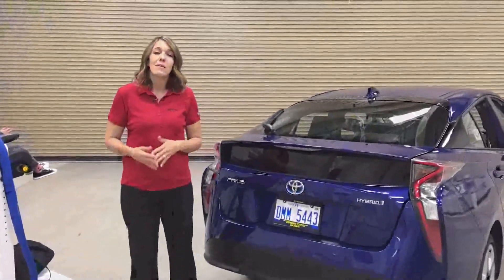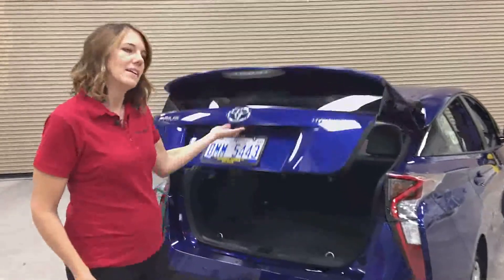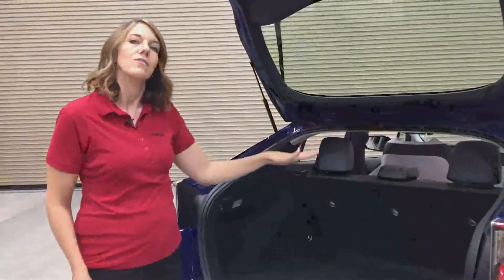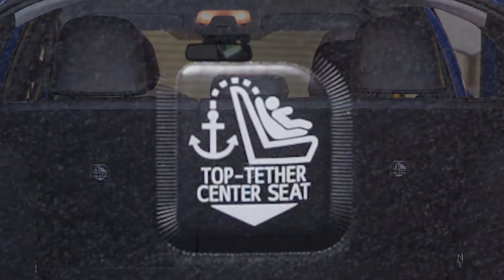We know from car seat check data that only about 50% of child seat top tethers are actually attached, so we've been working to make improvements to help parents locate and identify their top tethers. The new Prius here contains three top tethers, one for each seating position. Each top tether is identified by a large black and white high contrast label to help parents locate and attach their top tether.